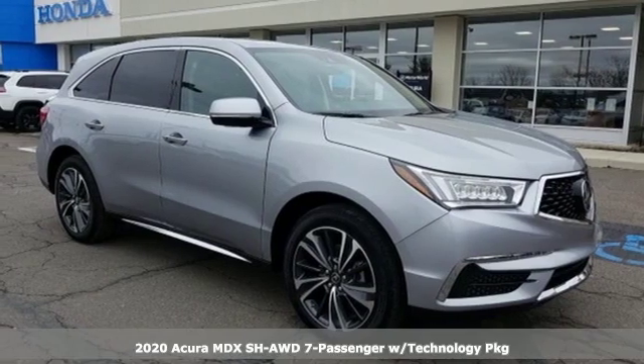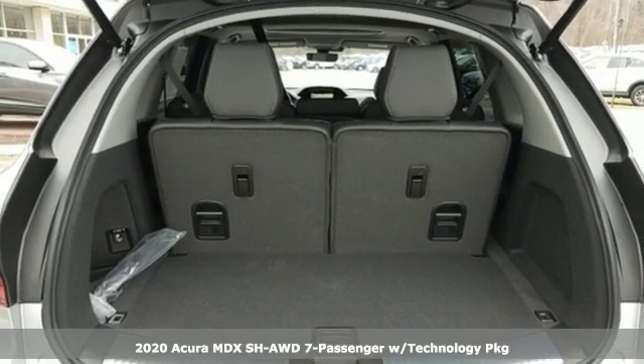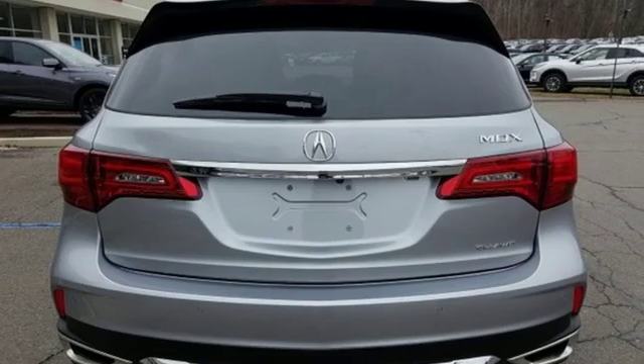It's a new 2020 Acura MDX. Inspired by your high standards, this is one of the world's smartest SUVs. It boasts an impressive list of features like these.